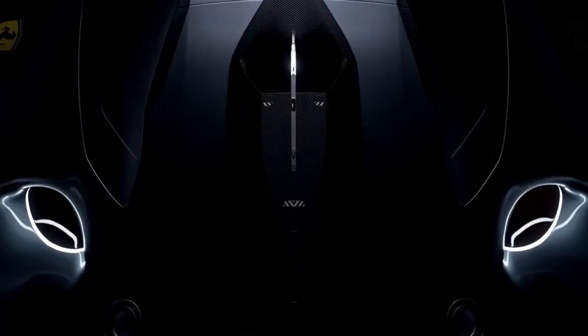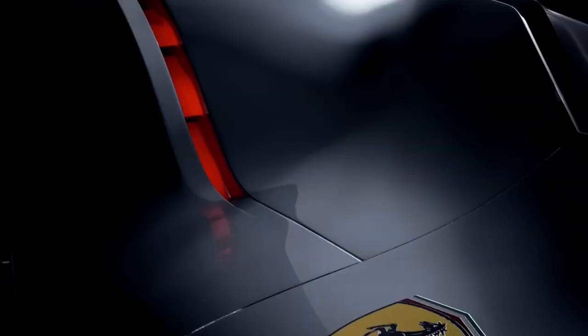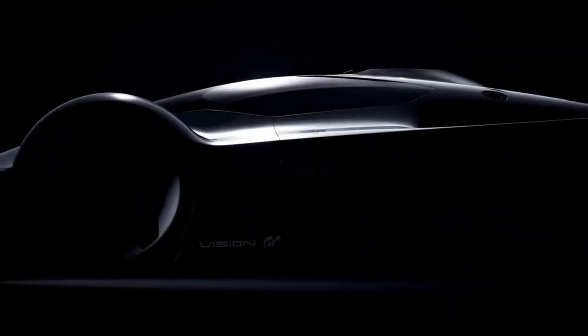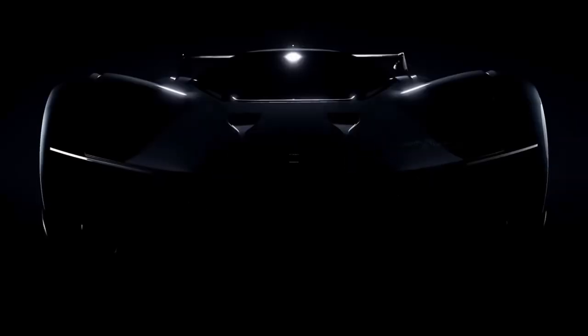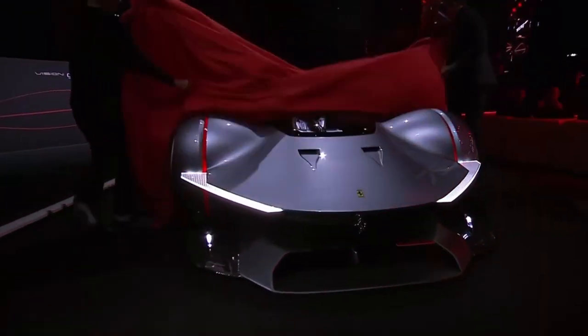It borrows the power plant from the likes of the 296, GTS and GT3, and the 499P recently introduced from a more hypercar angle. But there's so much more to it — a single seat, canopy over the top, lots to take in. So let's explore what we know about the VGT9, fresh off the press, having only just been revealed. Let's do this — the Ferrari Vision Gran Turismo.